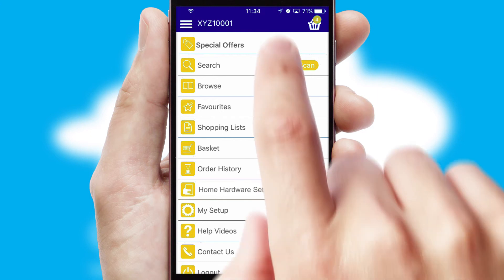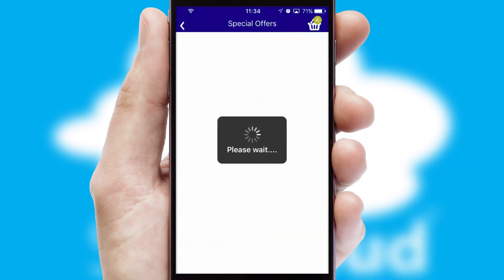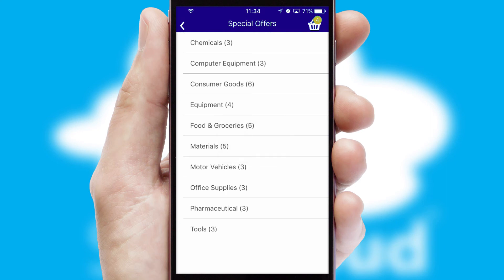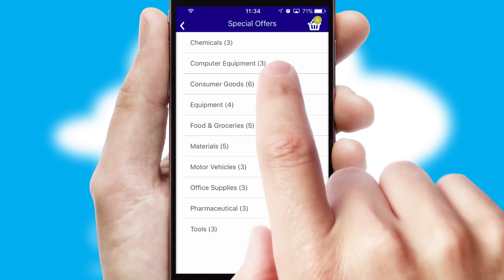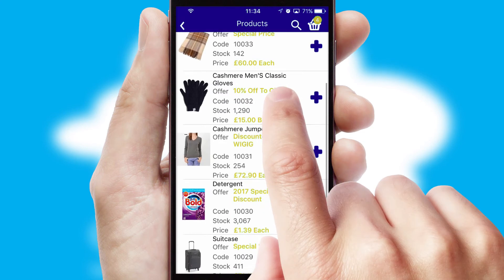Creating customized special offers is another feature of the application which can be set up and tailored for individual customers. SwiftCloud has some very powerful promotional features such as multi-buy and price promotions.